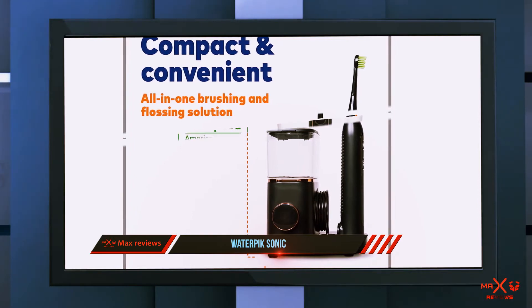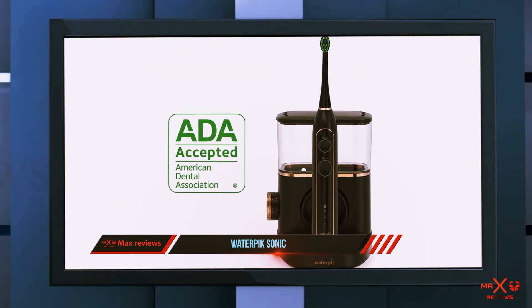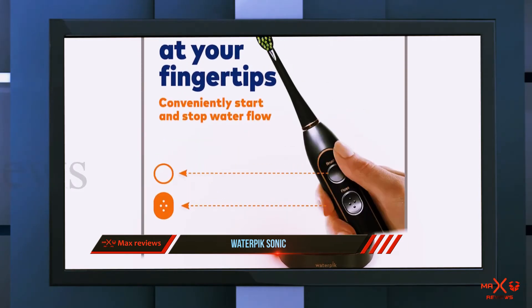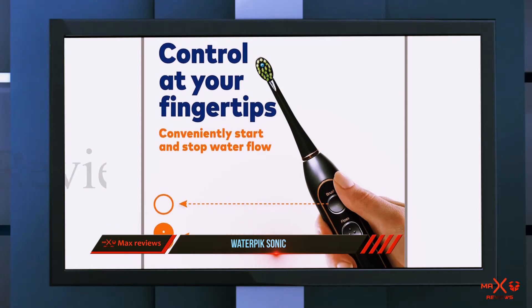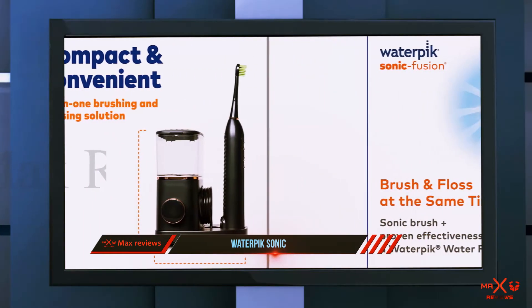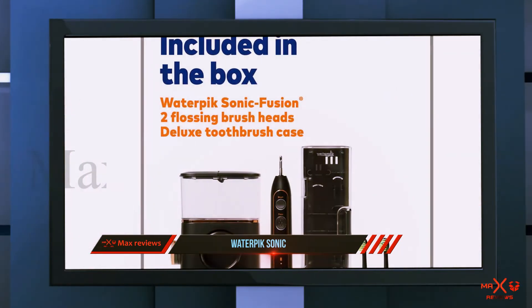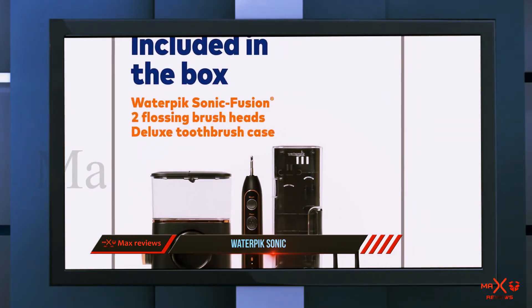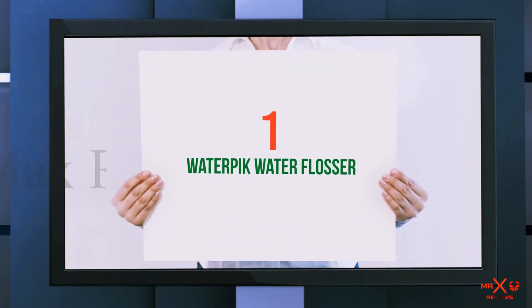Rodden calls the Sonic Fusion 'brilliant' and says the reason this particular product is so appealing is the two-in-one aspect — you don't need to reach for an additional tool. That said, she does advise focusing on each of its two functions separately, beginning with brushing, since you need to brush for a full two minutes and the water flosser will only deliver a continuous spray of water for about 60 seconds.